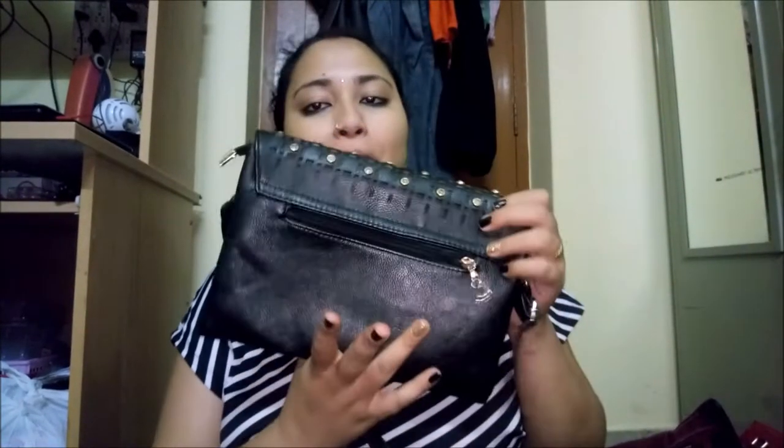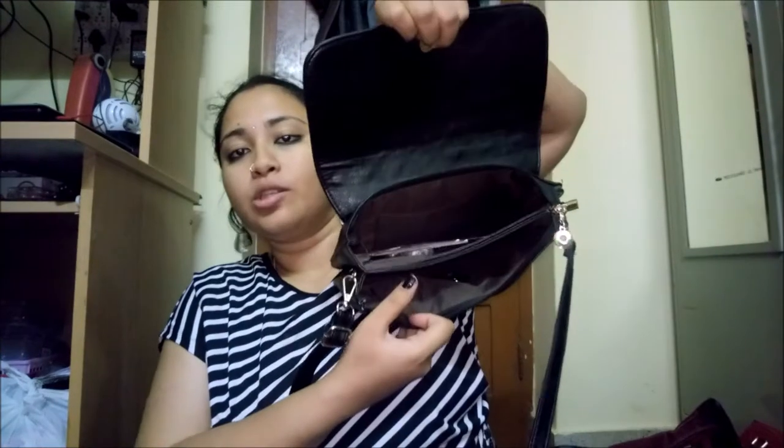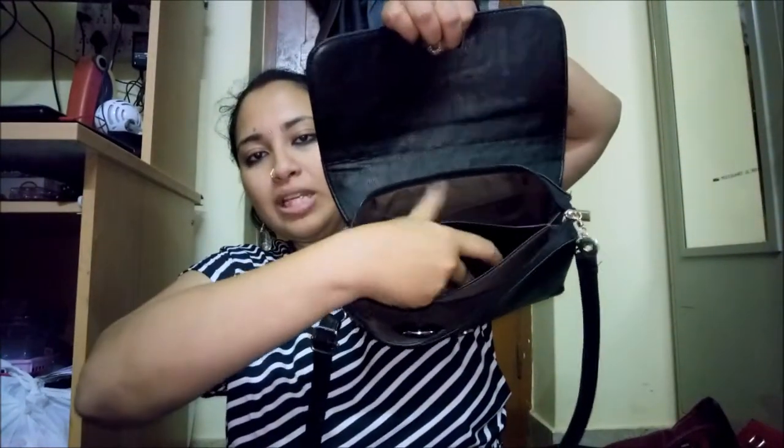Then I have this black bag I got from London — not sure of the price. It has stones on it that shine like diamonds. There's a zip at the back, a zip in front, and it's a sling bag. Opening it up, it has three compartments — one, two, and one in between for little papers. Very practical.